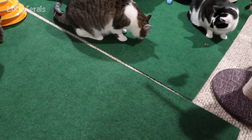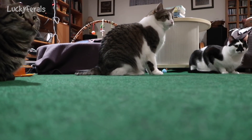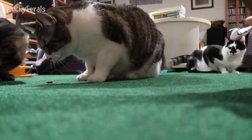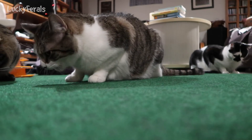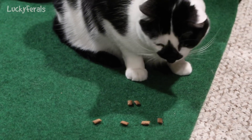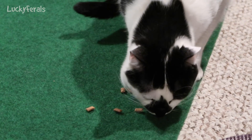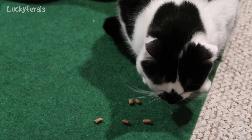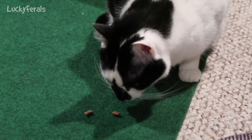Everyone got two treats, and everyone's sitting in a row. Eat your treats, Splash. Stella, Simba — everyone is eating their treats except for Splash. I don't know what he's doing — he's just sitting near them. Maybe he's going to eat them eventually; sometimes he does that. It takes him a little while. The only problem is that when he does that, sometimes Simba or Stella jumps on them.